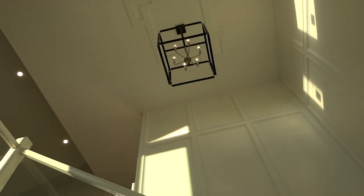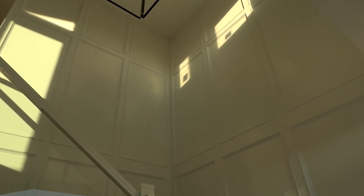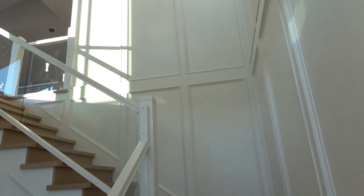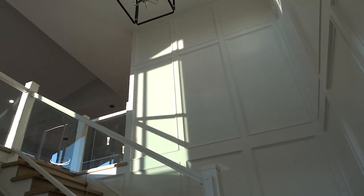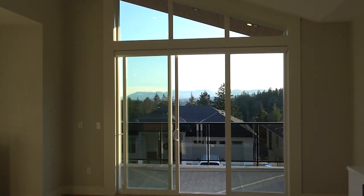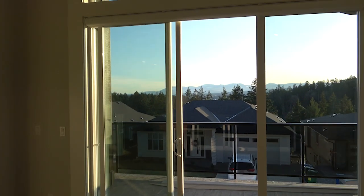Let's take the stairs to the main level. On your right-hand side you've got millwork on the staircase, glass railings, coffered ceilings, and an expensive light fixture — not quite a chandelier but a beautiful pendant-style piece. These kinds of light fixtures are getting pretty common in expensive houses nowadays.